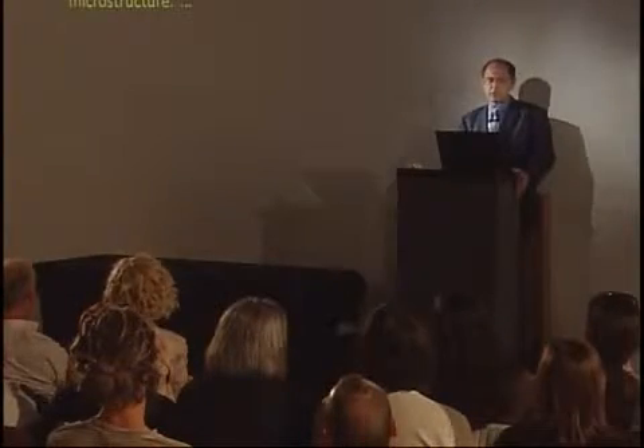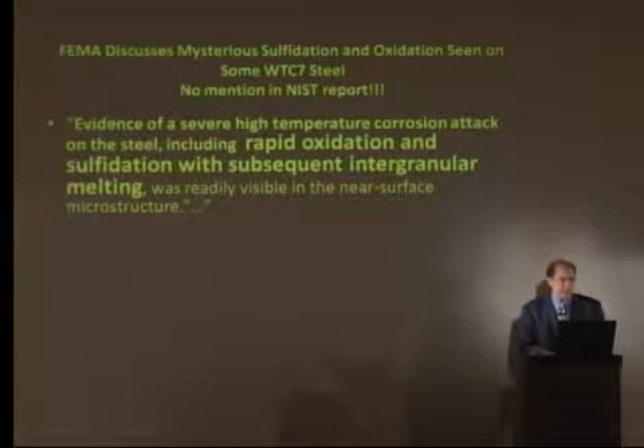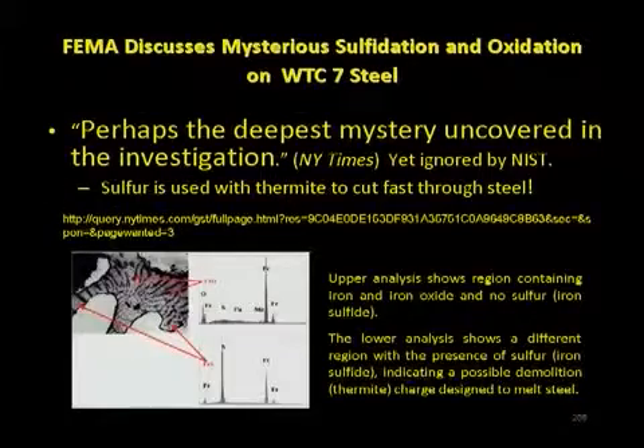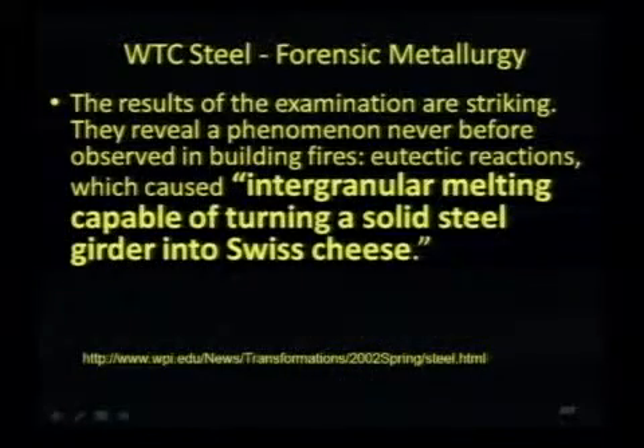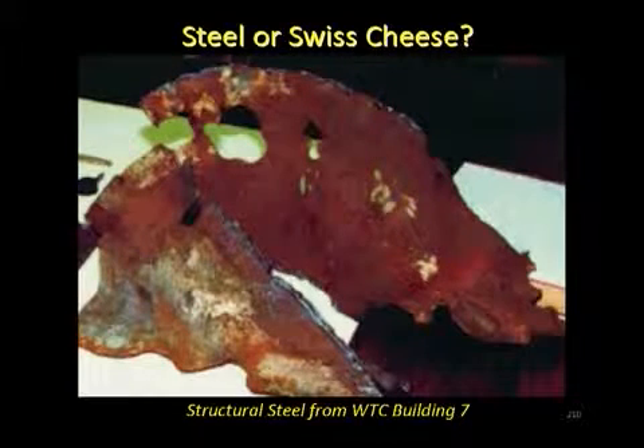Let's listen to what FEMA did conclude because it is interesting: evidence of a severe high-temperature corrosion attack on the steel, including rapid oxidation, sulfidation, and subsequent intergranular melting. Remember, office fires don't melt steel. What melted this steel? Sulfur formed during this hot corrosion attack on the steel. Here is the intergranular melting documented for all of us — capable of turning a solid steel girder into Swiss cheese, like this former wide flange column from the structural steel in Building 7.